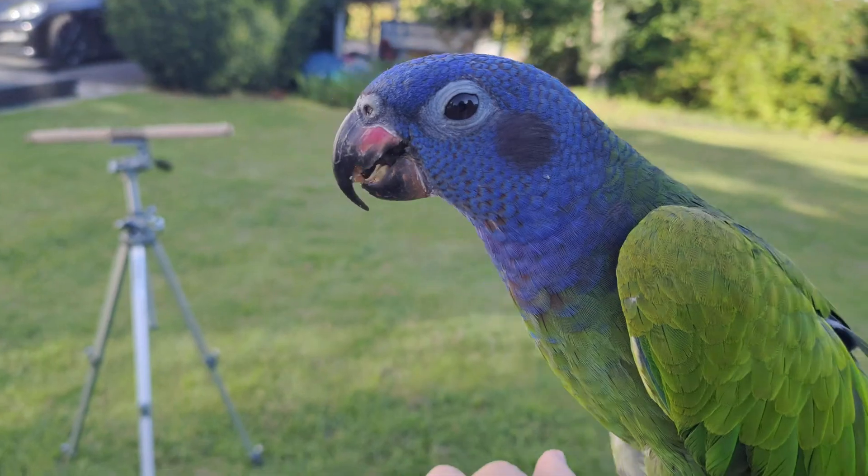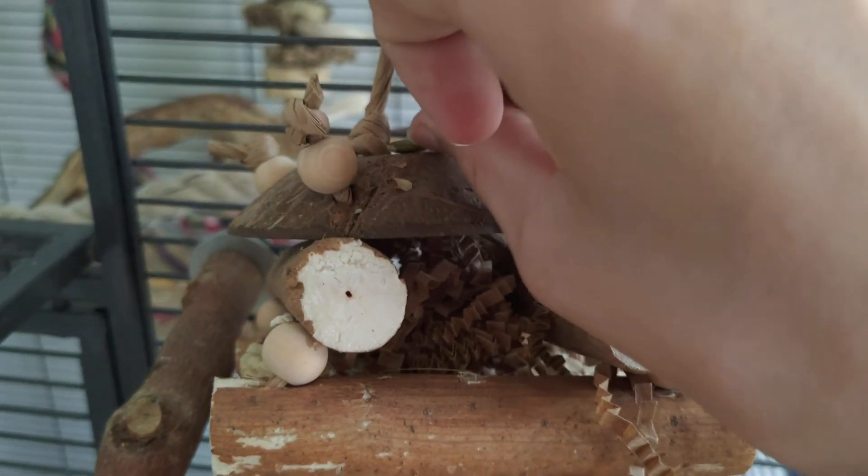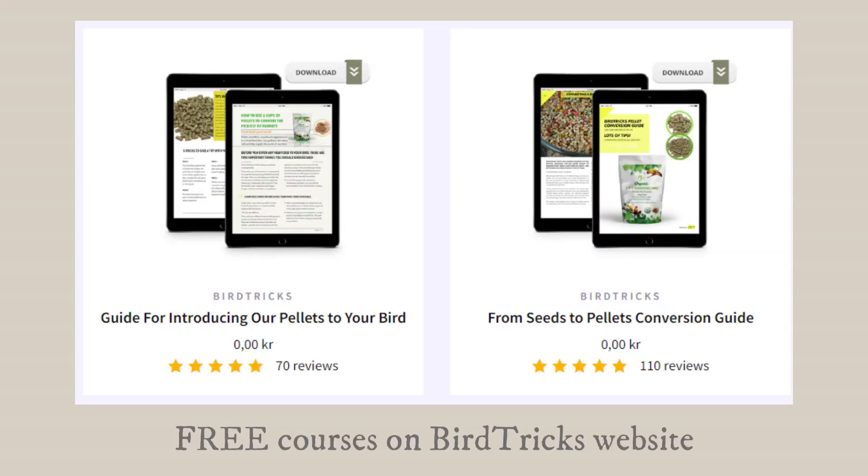Nuts and seeds still do contain some good nutrients, and fat isn't always bad — that is why they can be awesome as treats for training, also because birds just really like them. Another tendency I sometimes see is when people feed their bird whatever it likes the most. If they have a bird that is really into sunflower seeds, they just feed them a bowl of sunflower seeds — but that's not how it works because animals do not have nutritional wisdom. That would be equivalent to feeding your dog only treats as their main diet or maybe chocolate because that's what they like the most.